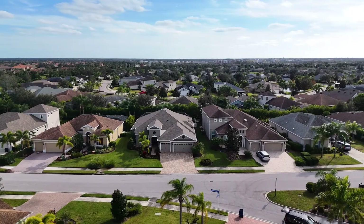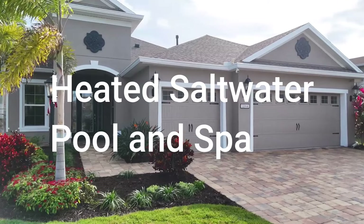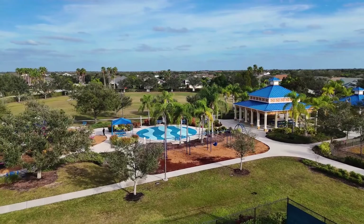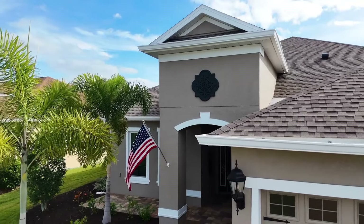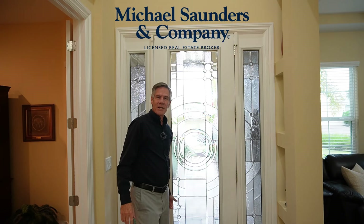I just finished showing this house to some clients here in Central Park, and I thought as long as I'm here, why don't I show it to you as well. Hello, it's Mark Bamig, Michael Saunders and Company, and today I wanted to take you through this beautiful home here in Central Park.